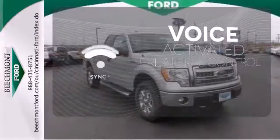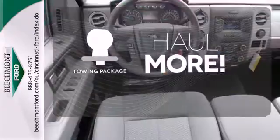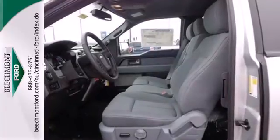Great features are at your beck and call with Sync Technology. Whether for work or play, the tow package has you ready for anything. Advanced Track helps you stay on the straight and narrow. It works hard so you don't have to.